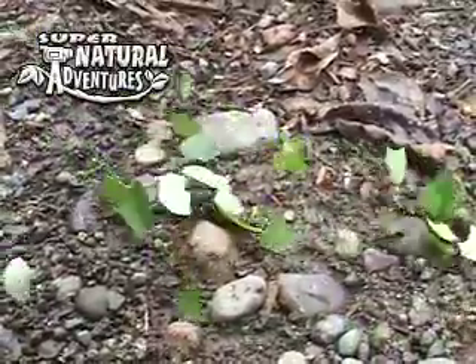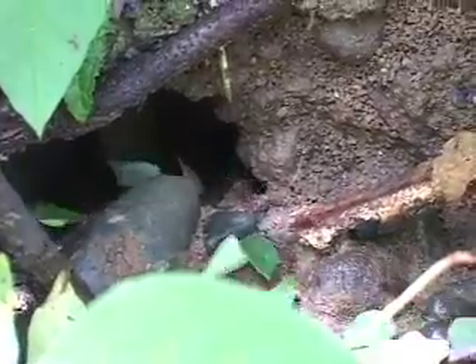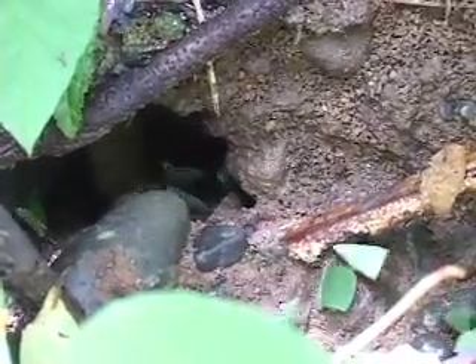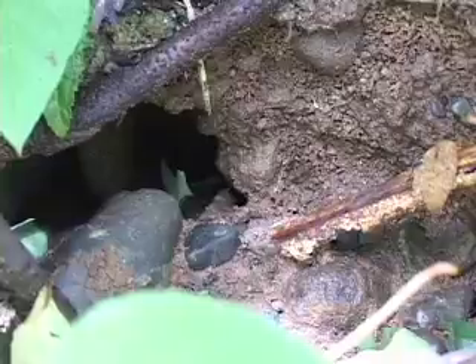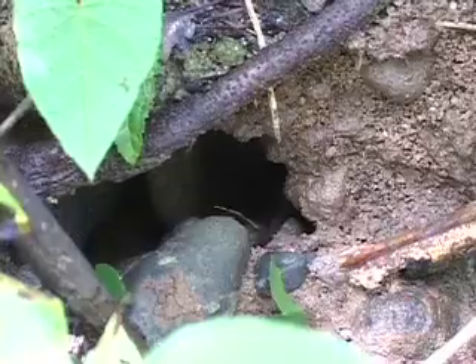Leafcutters spend their whole lives getting leaves and bringing them to their underground nest. They don't actually eat the leaves. Instead, they chew them into a pulp and leave them to grow fungus. Then they eat the fungus.